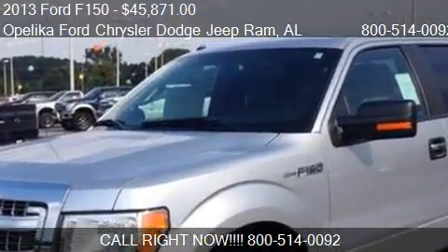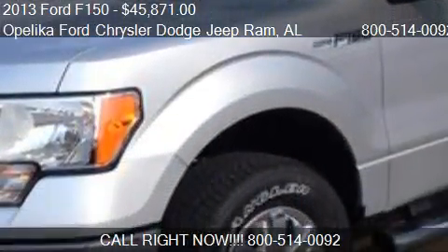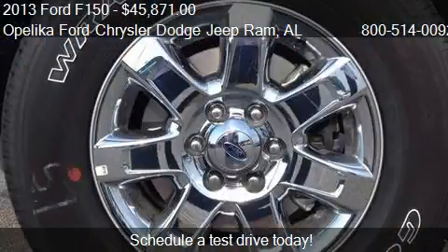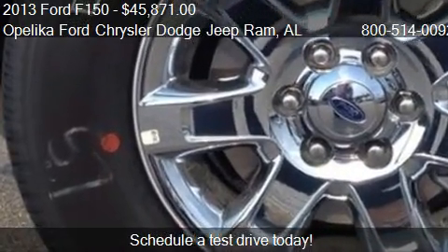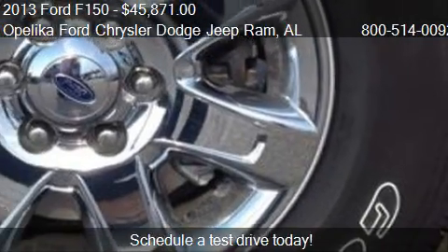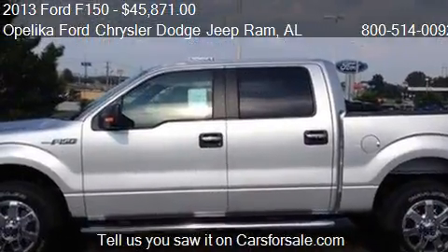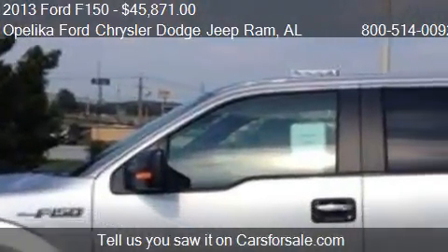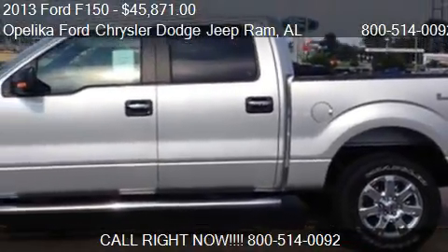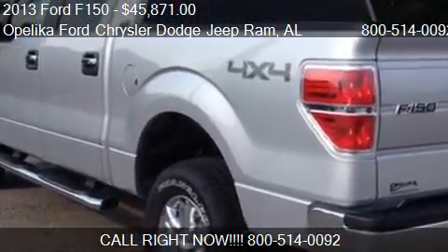This 2013 Ford F-150 is offered by Opelika Ford Chrysler Dodge Jeep Ram, priced at $45,871 — this F-150 is ready to sell. For mileage information on this 2013 Ford F-150, call us at 801 Columbus Parkway in Opelika, Alabama, visit our website, or check us out on carsforsale.com.